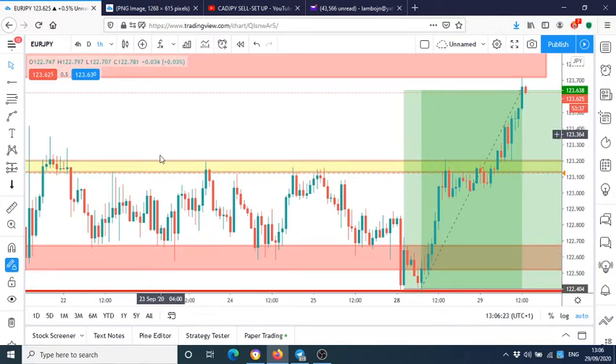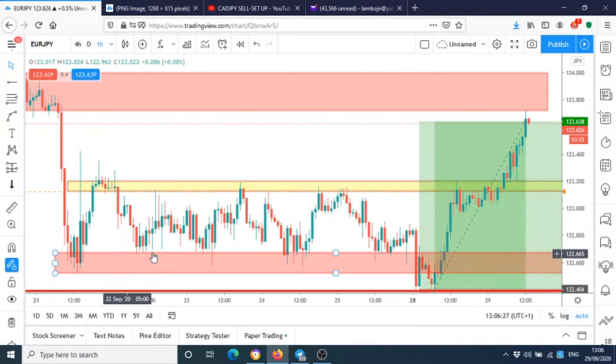Why do you look for supply and demand zones? Because below this support there are loads of stops piling up. If you've bought here, your stop goes below the zone — this is what the textbook tells us to do. You buy at support, stop goes below support. Support and resistance lines do not work long term. Yes, it worked here multiple times, but at a certain point it becomes very weak and then it breaks.